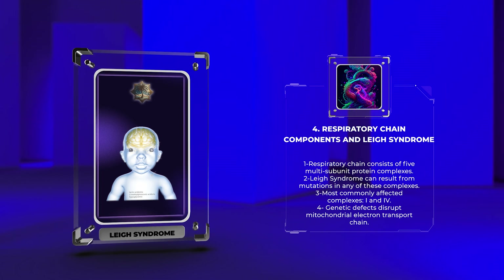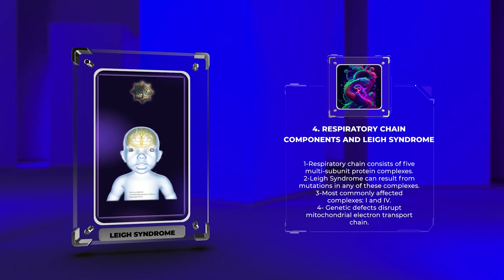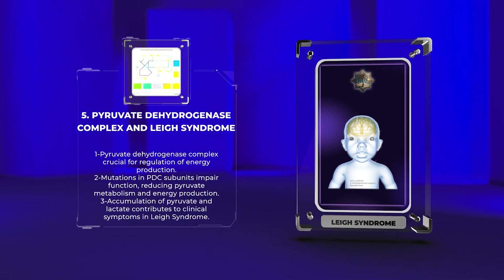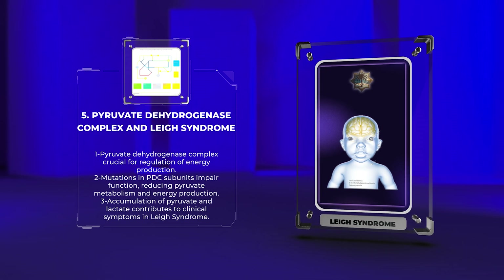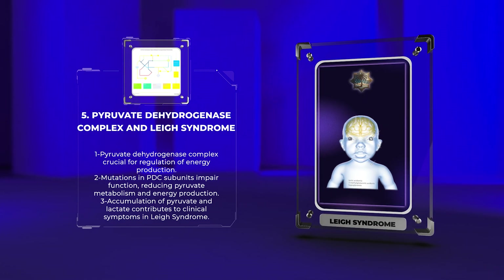Leigh syndrome can result from mutations in any of these complexes, but the most commonly affected are Complex I and Complex IV. Genetic defects in these complexes disrupt the mitochondrial electron transport chain, causing a cascade of events that ultimately lead to energy depletion and cellular dysfunction. A crucial enzyme complex involved in the regulation of energy production is the pyruvate dehydrogenase complex (PDC). It catalyzes the conversion of pyruvate, a product of glycolysis, into acetyl-CoA, which enters the citric acid cycle and generates ATP via oxidative phosphorylation. In Leigh syndrome, mutations in genes encoding the PDC subunits can impair its function, resulting in reduced pyruvate metabolism and energy production. The accumulation of pyruvate and lactate in the affected tissues contributes to the clinical symptoms observed in Leigh syndrome.